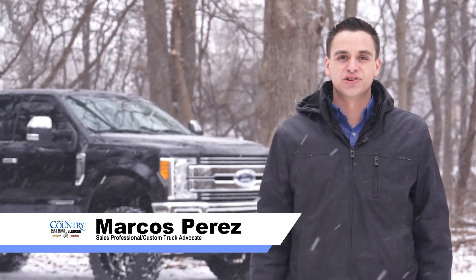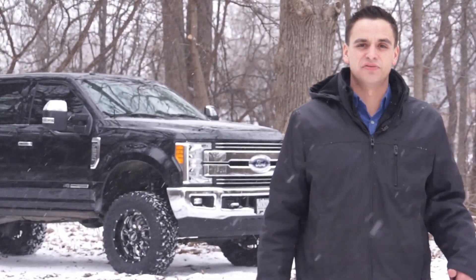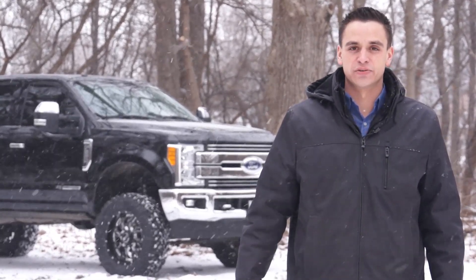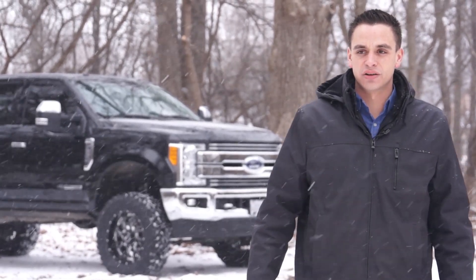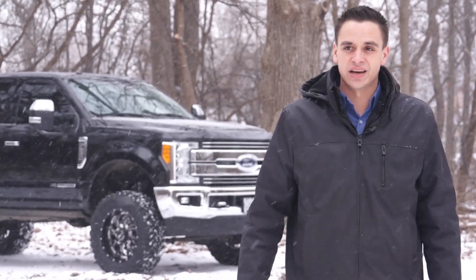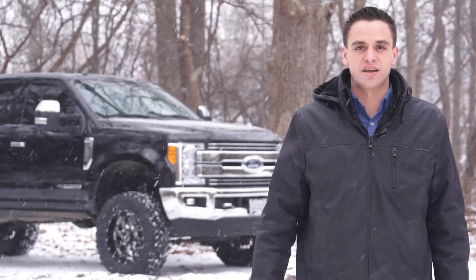Hello everyone, thank you for watching Mad Trucks with Marcos. Today we have an awesome truck — it's a 2017 Ford F-250 with the Power Stroke in it. This one was built by Triple Seven Customs and we're going to go through it and check it out.